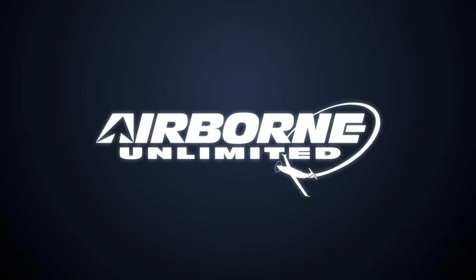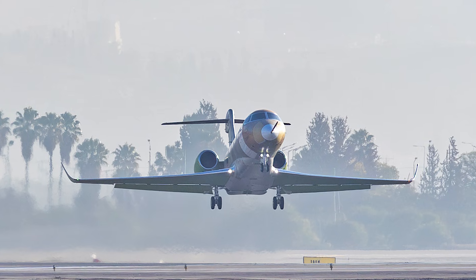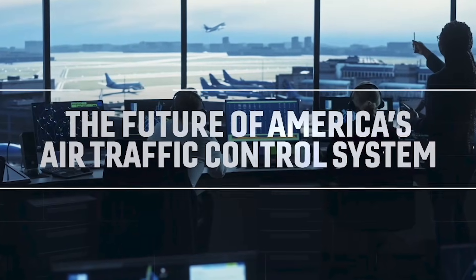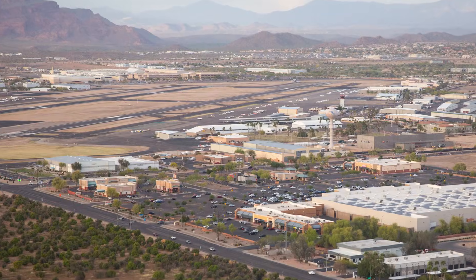Coming up on today's episode of Airborne Unlimited: Gulfstream's new super mid-sized jet logs first flight. DOT and FAA reveal prime integrator for ATC modernization. A petition to stop landing fees at FFZ.